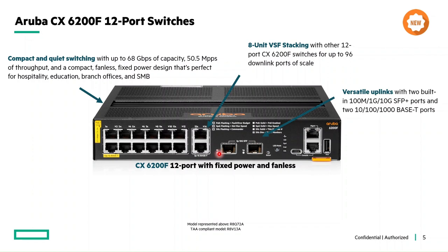This switch supports up to 30 watts of Class 4 PoE per port and can be used to power the latest IoT devices like security cameras. They also support the latest PoE enhancements like Quick PoE and Always-On PoE.